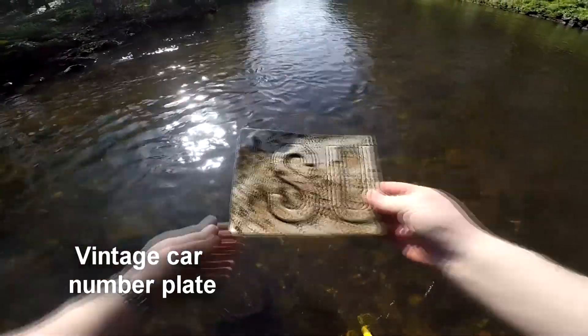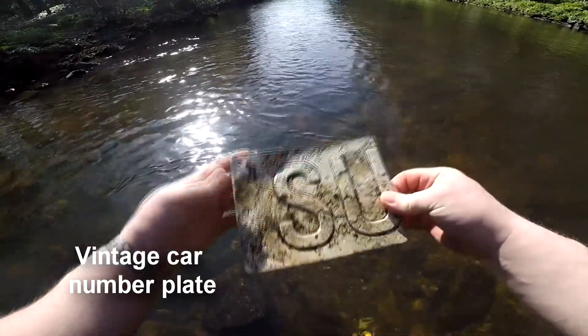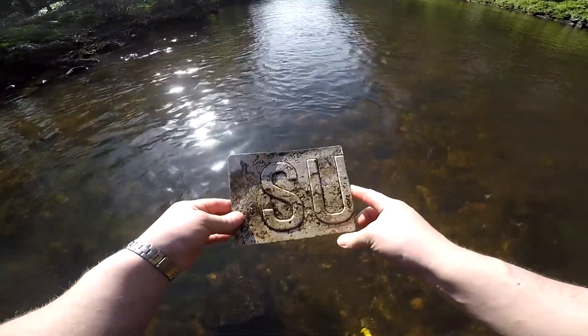The next item I've just pulled out is an aluminium kind of sign with the letters S and U.